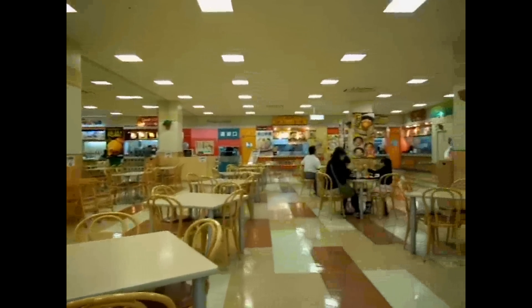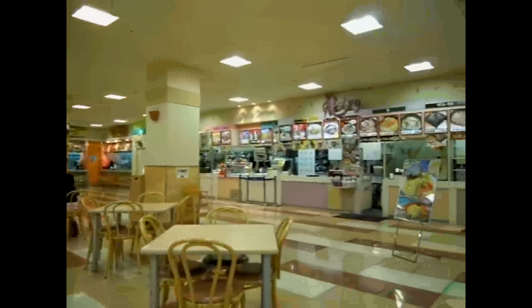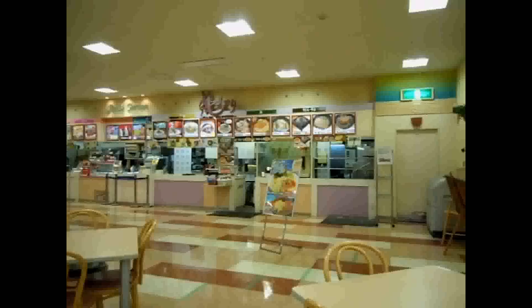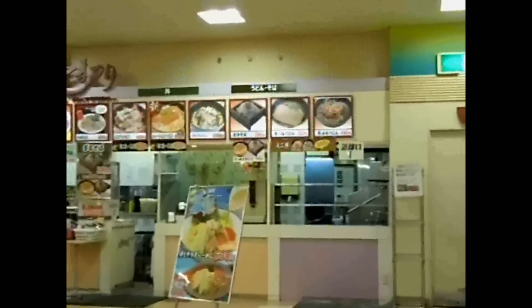Hey guys, another video for the food and eating in Japan playlist. Here's a Japanese food court. Not radically different from a food court in a shopping centre in another country, until you start looking at the menu.